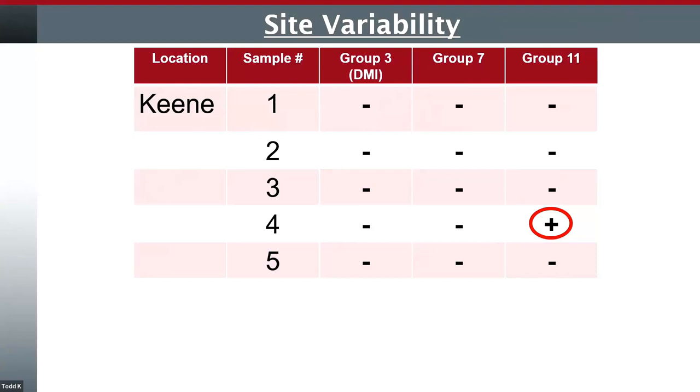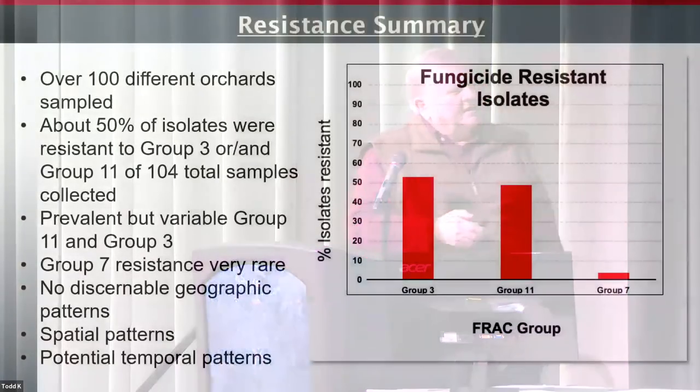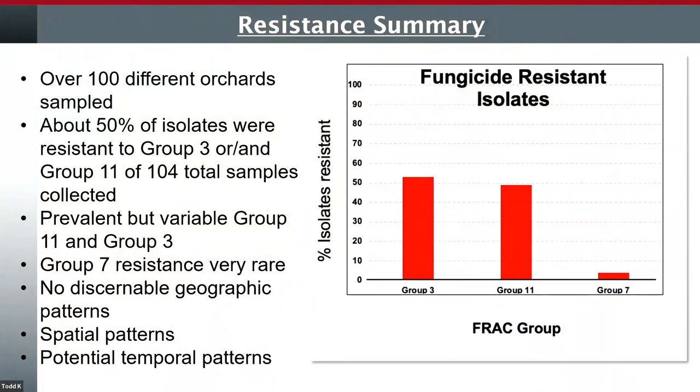We also looked for resistance in cherry nurseries in the Columbia Basin. Sometimes in a cherry nursery, when we collected isolates early in the season when we first started seeing the mildew, we would find resistance to group 11 or group 3. But when we came back in late August and resampled, sometimes we didn't find it on the second sampling. So we also think resistance can be variable in time. The bottom line is roughly 50% of the orchards we sampled had resistance to group 3 and/or group 11. In some orchard locations we found resistance to both 3 and 11, which was about 8% of the total orchards sampled. So double resistance isn't nearly as common as individual resistance.